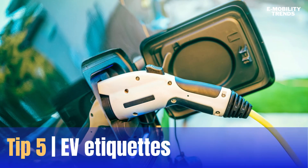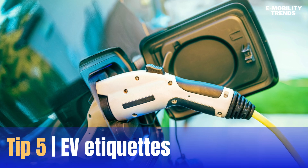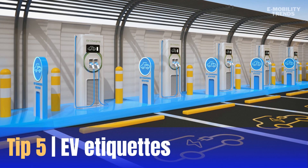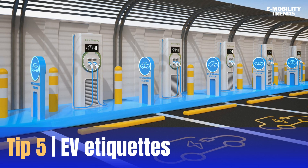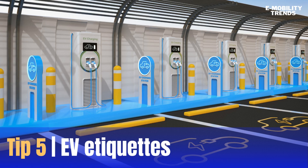As an EV driver, you're part of a global community. Practice good EV etiquette by unplugging when you're done charging, not blocking others' spots, and leaving helpful tips for fellow drivers. Report any issues you encounter to the station owner through the app.